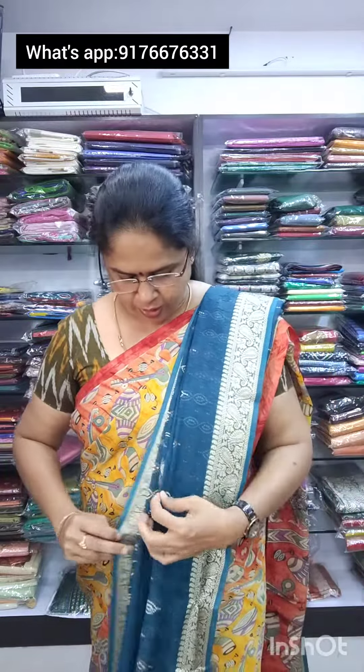It is a beautiful design. It is a nice peacock glow color, and in this peacock glow, it is a beautiful design. There is a border on this side and it is a beautiful design. It is a nice peacock glow color.